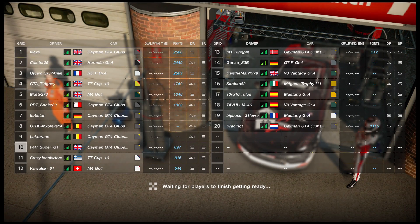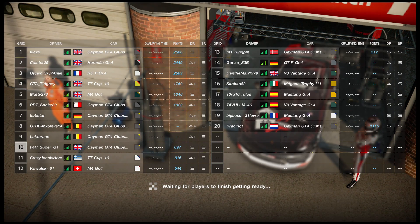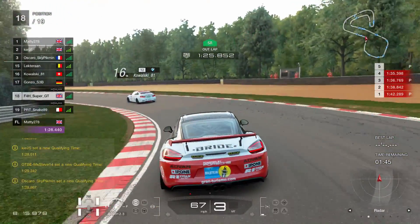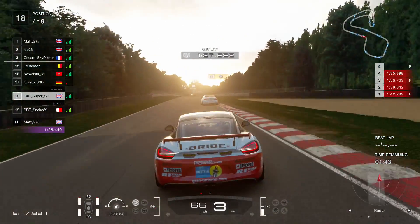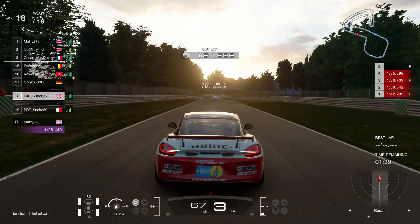Hello viewers, SuperGT here. Welcome back to a slightly different Gran Turismo Sport video. In this one, you can see the grid there. This is an FIA race — a manufacturer's race. There are two YouTubers in here with me, so three of us in total: Kai25, or Key25 — I always say his name wrong — and Tichini Racing. You may well have heard of them.